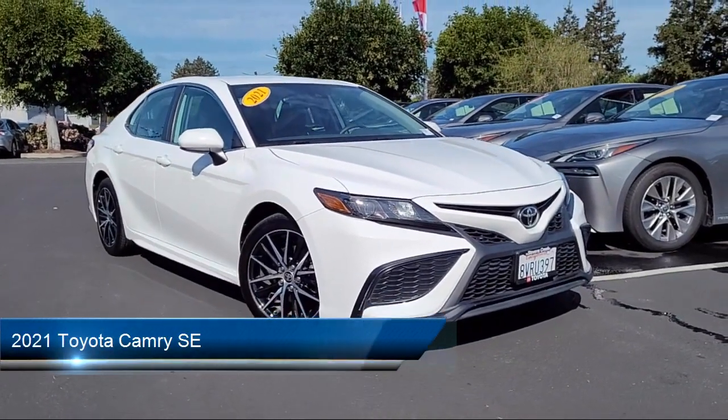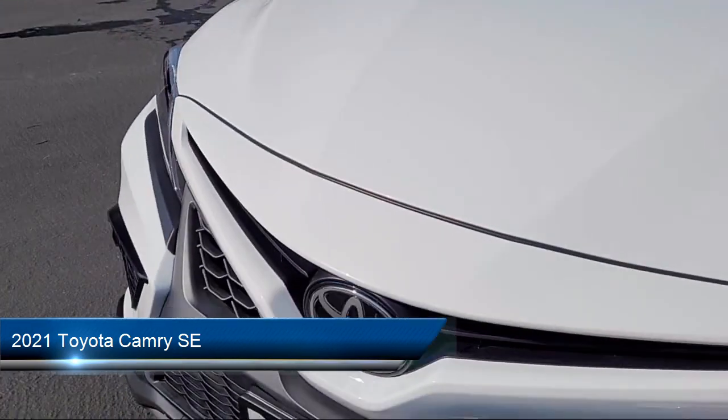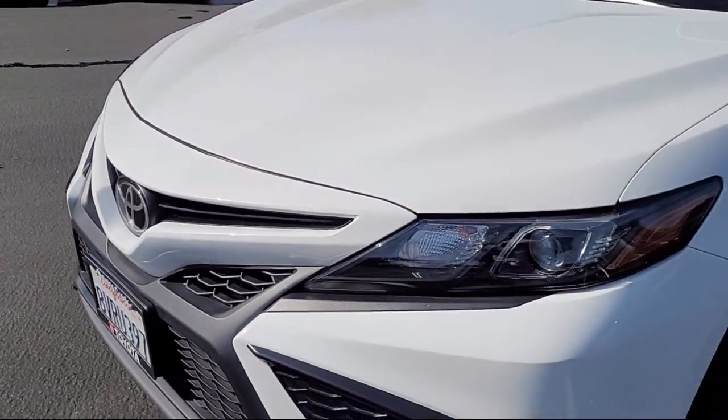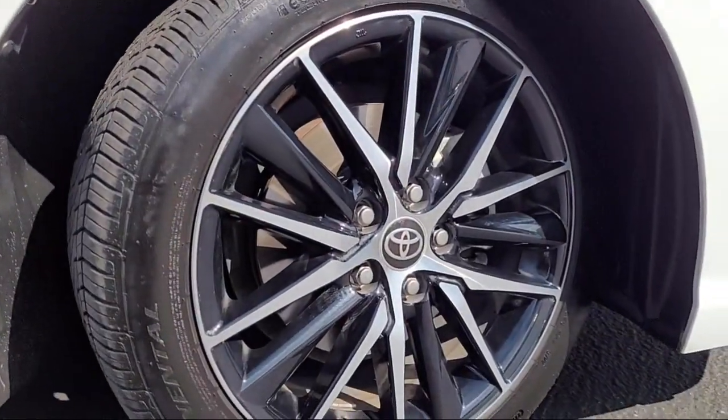It comes equipped with smart device integration, premium synthetic seats, lane keep assist, LED headlights, cross traffic alert, rear side airbag, and cruise control steering assist.